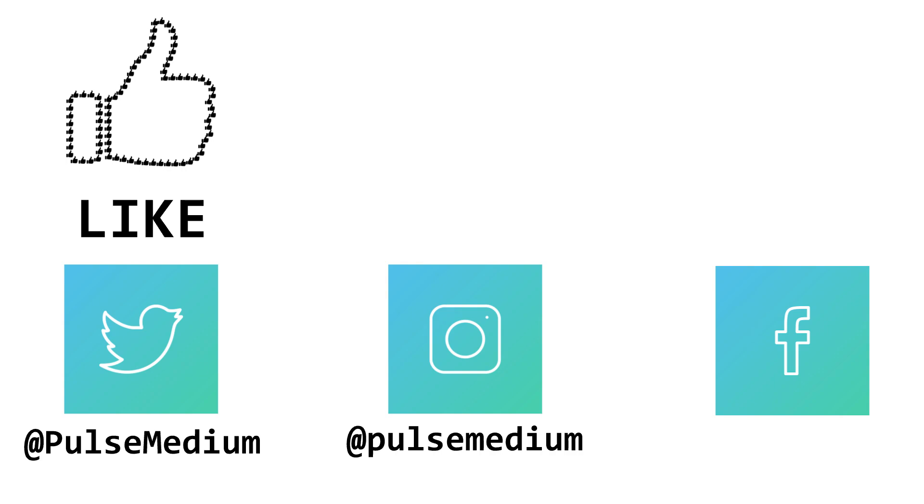This is my first video on this channel, so if you liked this video then hit the like button and also make sure to subscribe to my channel if you want to see more videos on various interesting topics. You can also follow me on Twitter, Instagram, and Facebook — all the links will be in the description box down below. Thank you for watching.